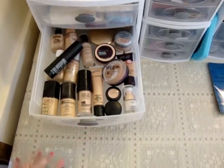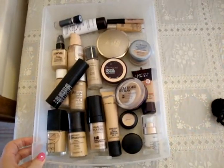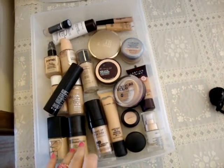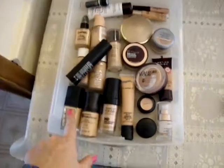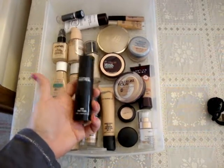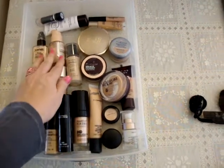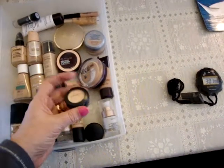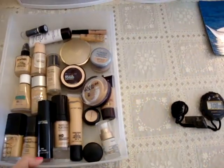This drawer is all my foundations, face primers, and concealers. My favorites in the front are the Revlon Photo Ready, Mac Studio Sculpt, Makeup Forever HD Foundation, and NARS Sheer Glow. Then there's the Mac Prep and Prime Skin face primer that I just picked up — love this stuff. Some drugstore foundations and primers too, and my Mac Studio Finish concealer, which is my favorite one I've found so far.